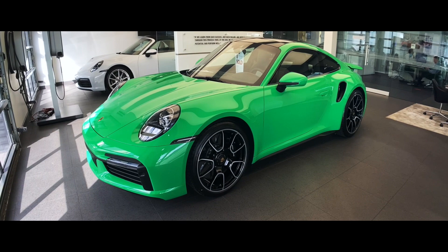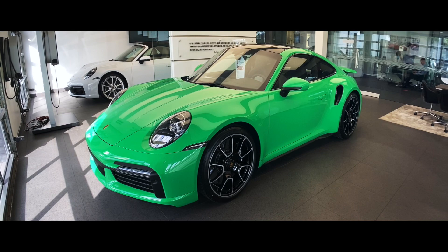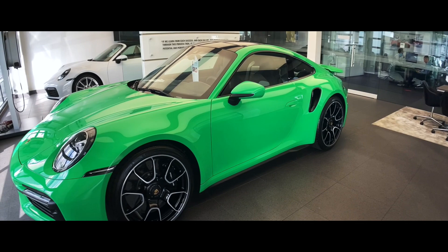Let's start with the PTS color — paint-to-sample Signal Green. If you go back in Porsche's history, you'll see that this color appears more often on the GT cars, and what an amazing specification in contrast with the high gloss black elements on this specific build.